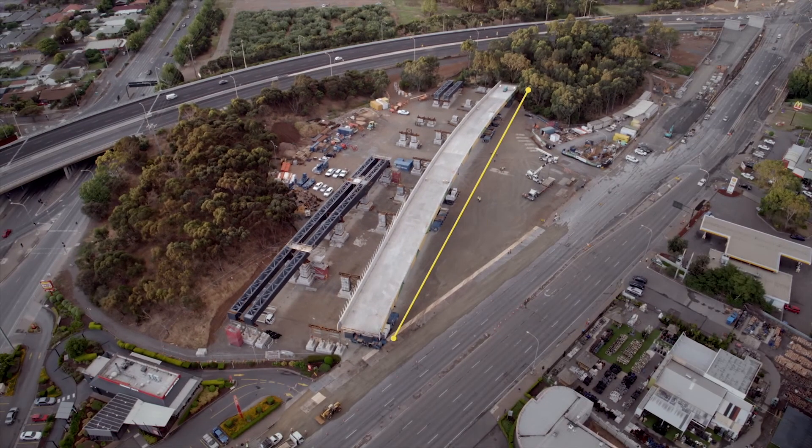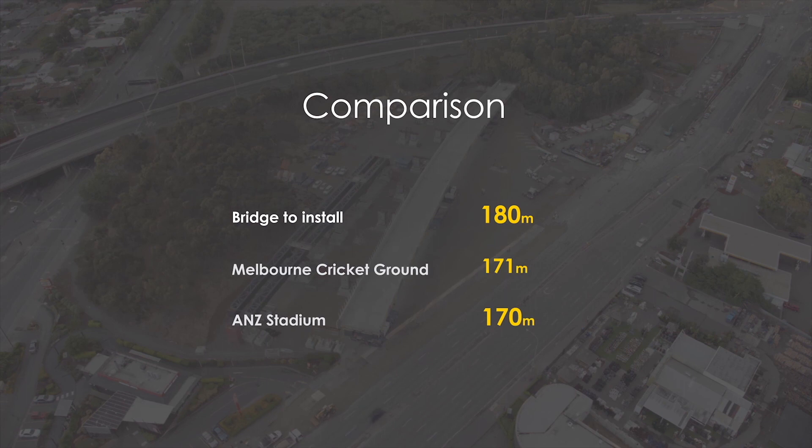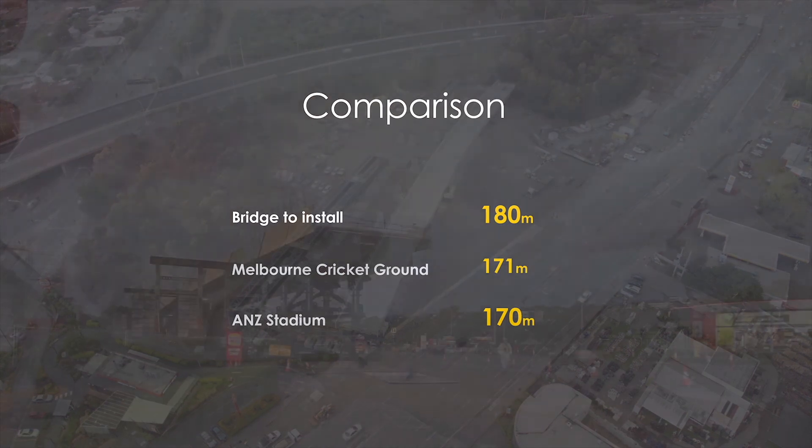It's 180 metres long and 3,000 tonnes. So it's the first and only bridge to be moved at a structure of this size and scale in Australia.